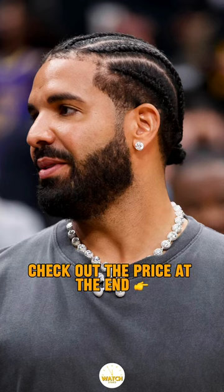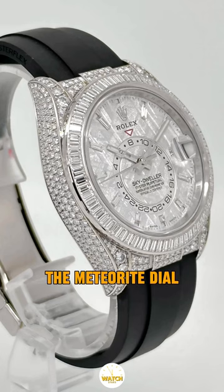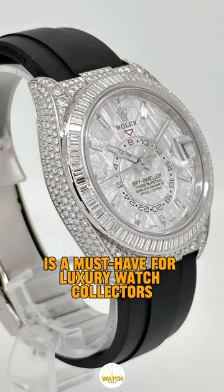The watch worn by Drake — check out the price at the end. The Rolex Sky Dweller with a meteorite dial is a must-have for luxury watch collectors.